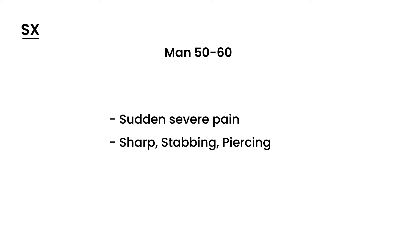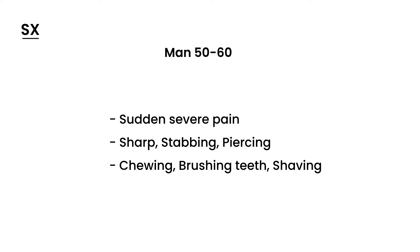The pain happens, for example, when they're chewing, when they're brushing their teeth, or sometimes when they're shaving. This pain is often described on one side of the face, in the area consistent with the region innervated by the fifth cranial nerve — a very classic type of presentation.